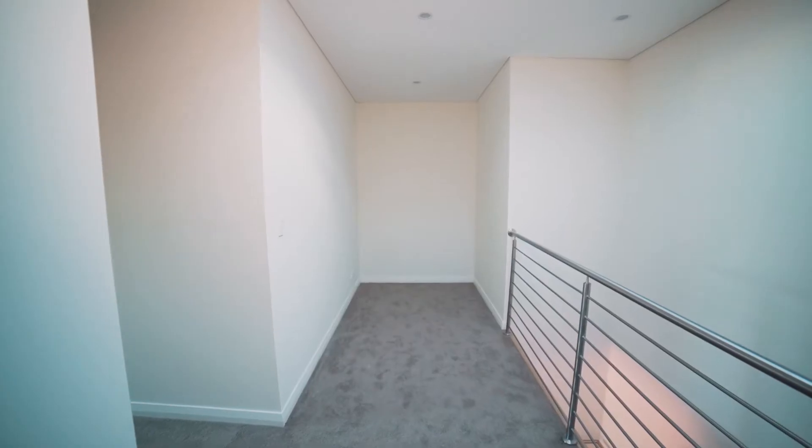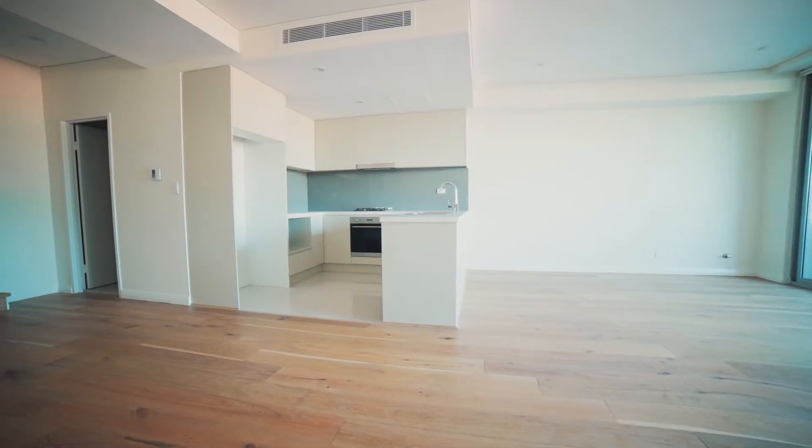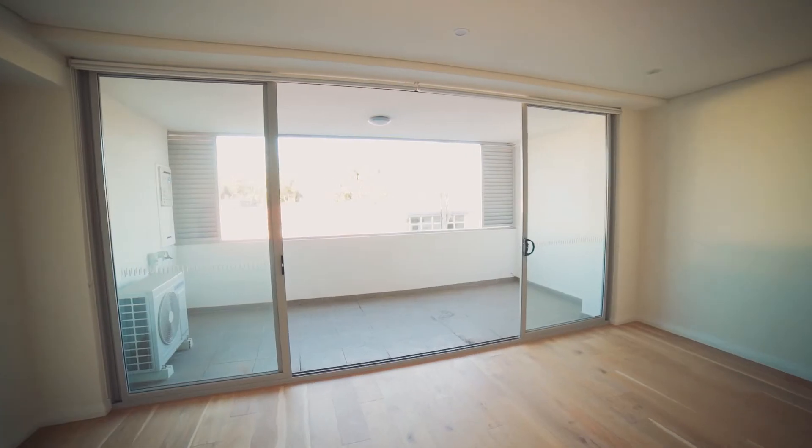What I love about this apartment is the two huge living areas and separate dining areas split over two levels.